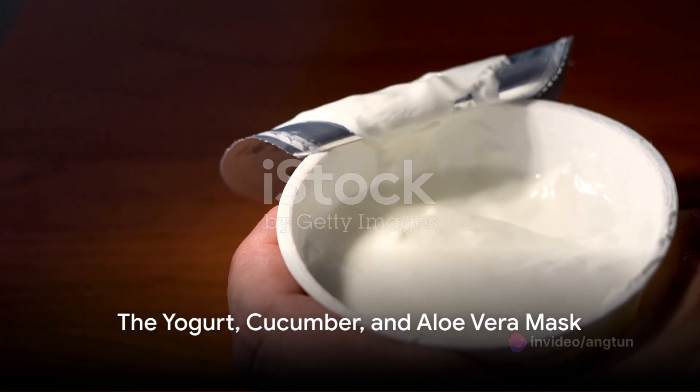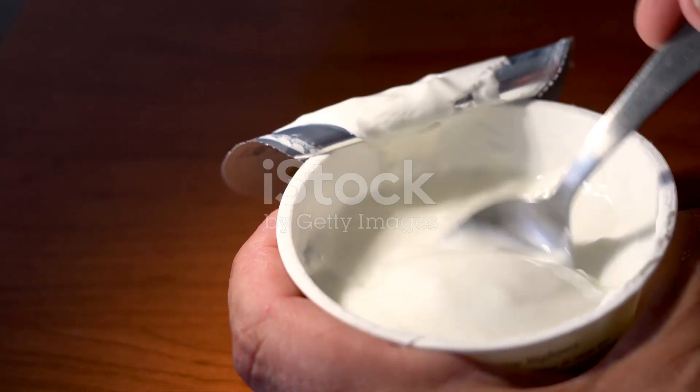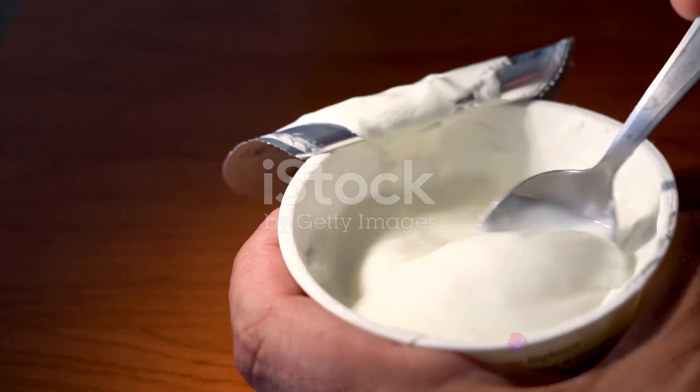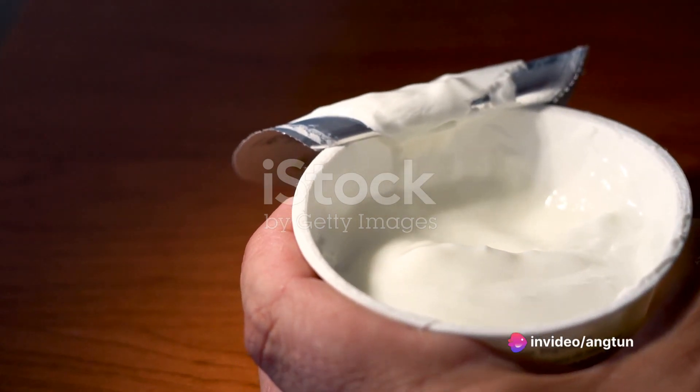Next up is a refreshing mixture of yogurt, cucumber, and aloe vera gel. Combine these three ingredients in a blender until you get a smooth paste. Apply this cooling mask to your face and give it a good 15 minutes to soak in.